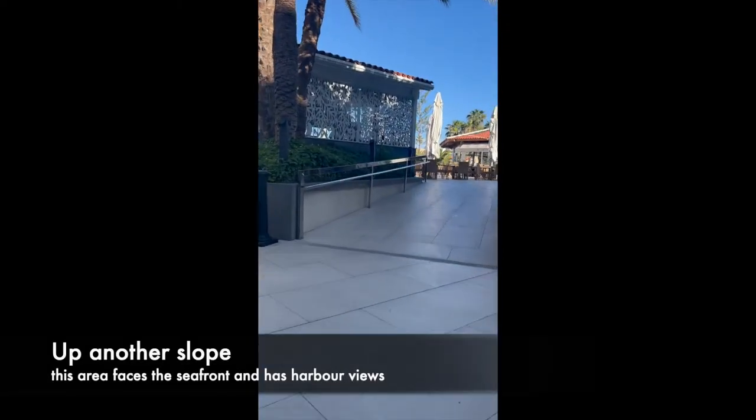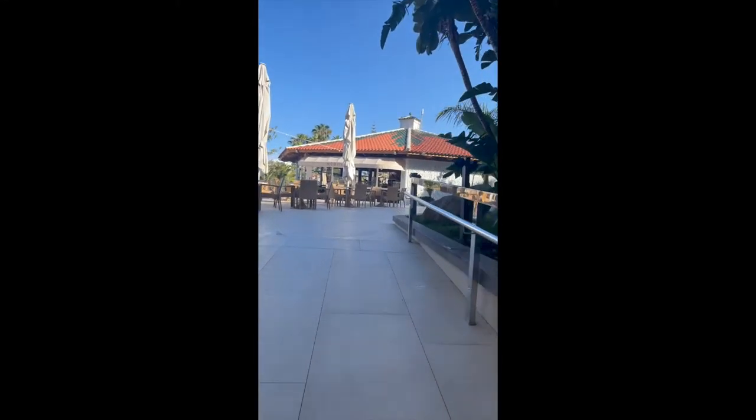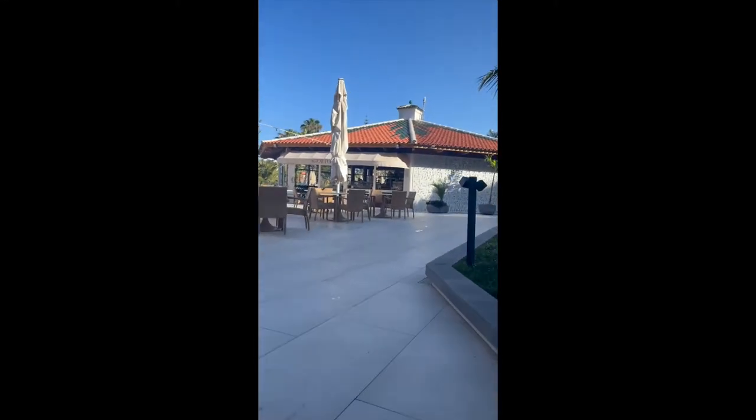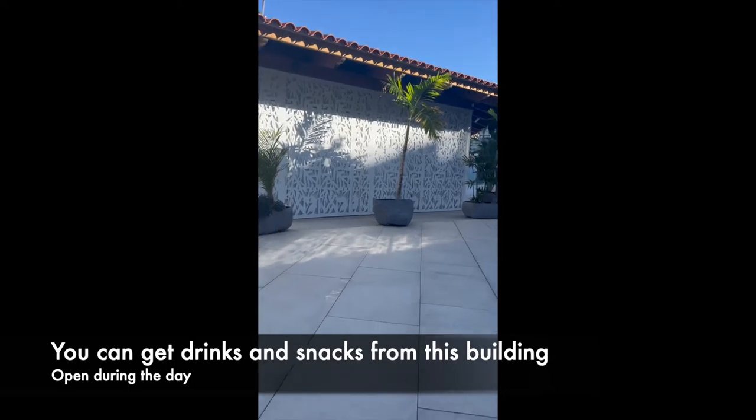Up to the main area which overlooks the seafront, and again you've got another gentle slope. Nothing is too steep in this hotel. There's the main building where you can get drinks and food during lunchtime.